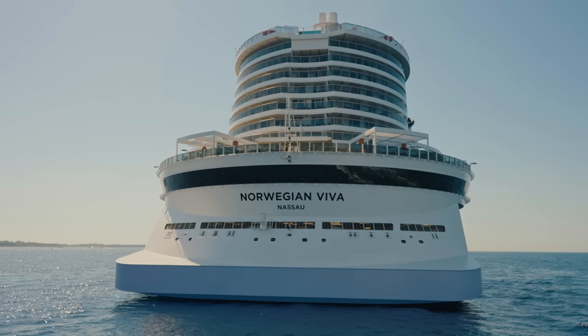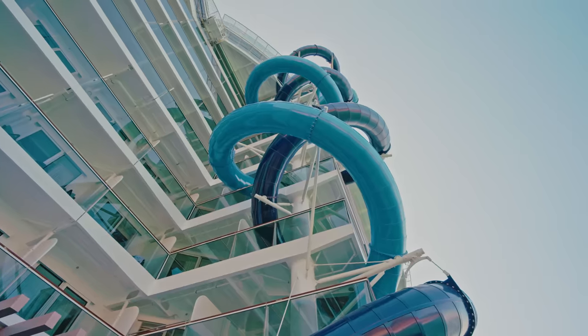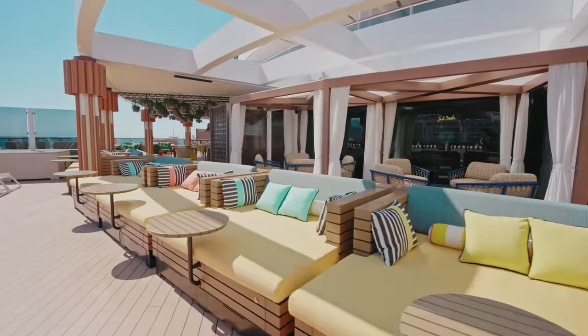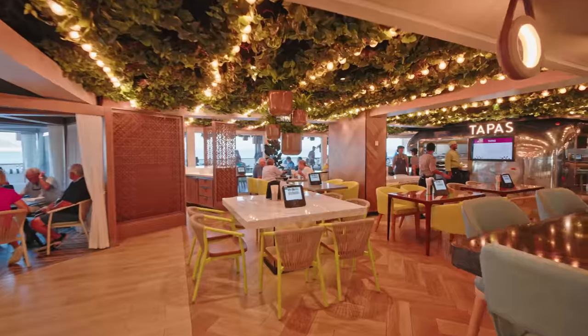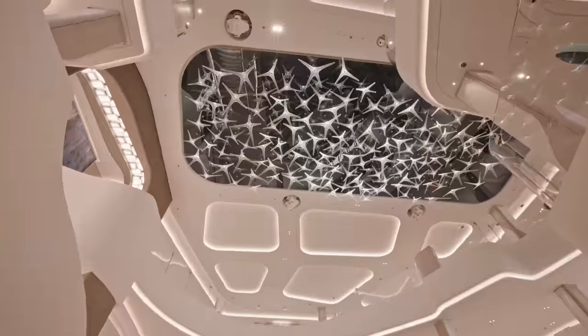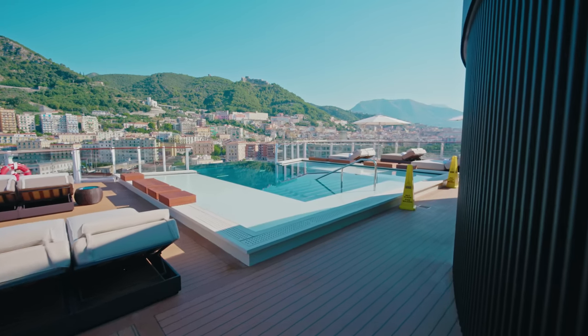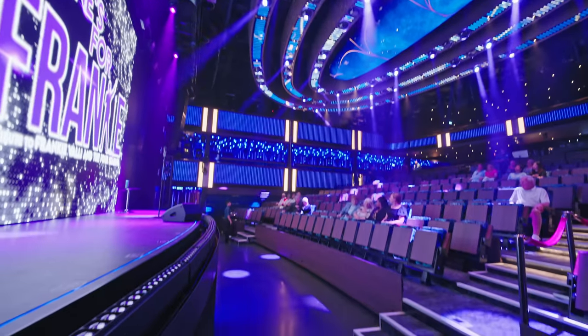Norwegian Viva is the world's newest mega cruise ship, with a towering three-story race track and four terrifying slides. This almost billion-dollar cruise ship should offer it all, but it has some big problems. Join us as we take you on a walkthrough of each deck, including a bonus tour of the Haven Suite Area and Vibe Beach Club.